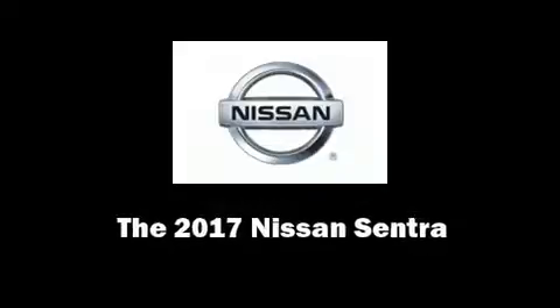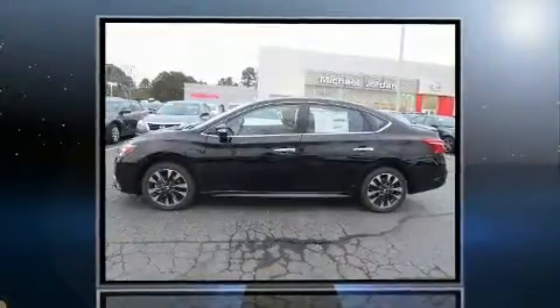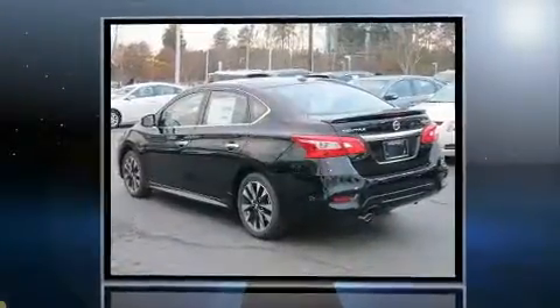Treat yourself to a test drive in the 2017 Nissan Sentra. This four-door, five-passenger sedan is ready to drive off the showroom floor.